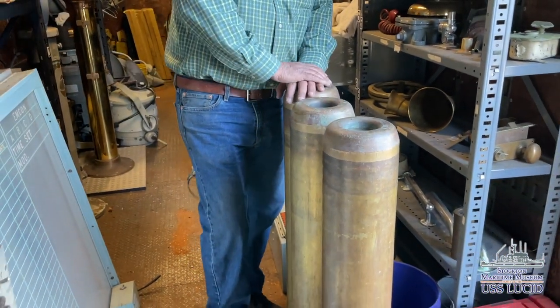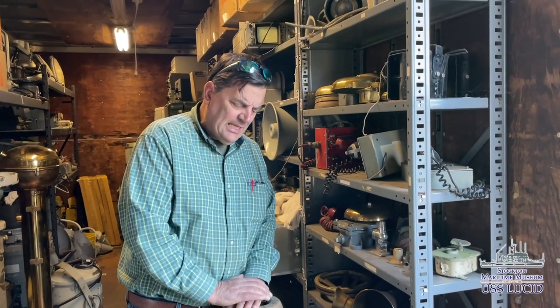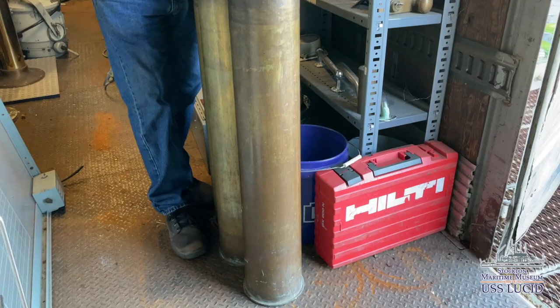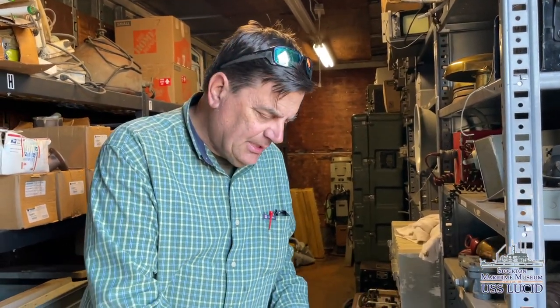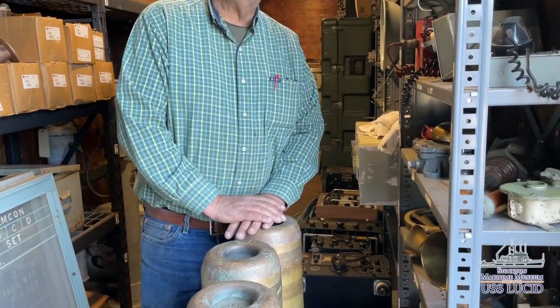Just yesterday we were donated these three shells. These are practice shells for a six-inch naval gun as used in World War II on a cruiser — cruisers like the San Francisco and the Boise. A lot of people confuse them for battleships, but obviously they're smaller, not armed as much, and they had six-inch guns. These are practice rounds. We're going to make some projectiles to put in these and use them as a welcome decoration on the quarterdeck, as is often done on Navy ships.